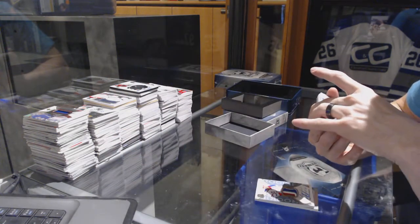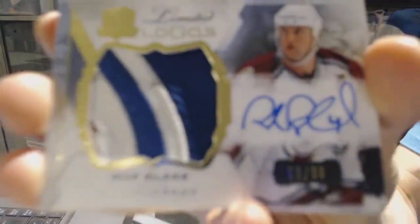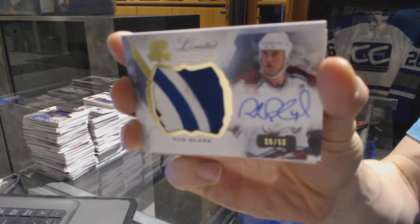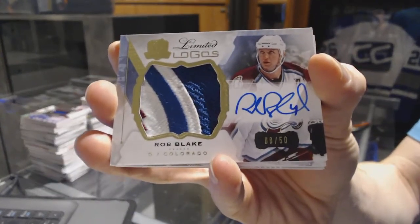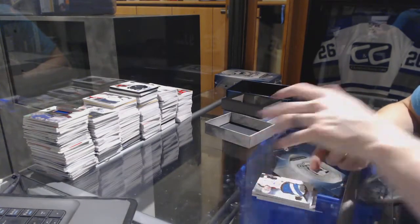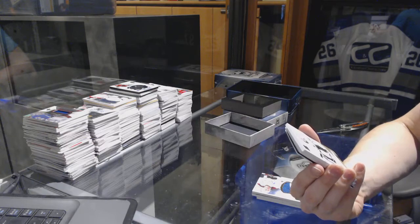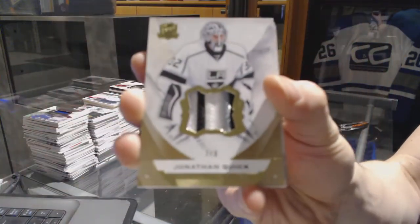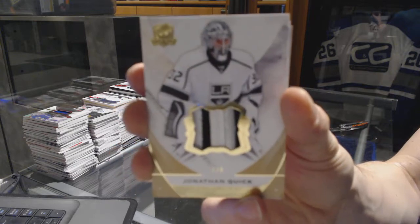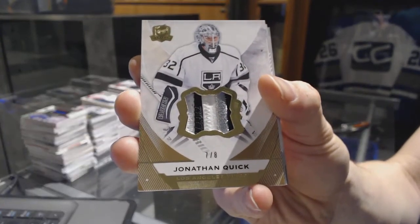We've got a three-color limited logos, numbered 8 of 50 for the Colorado Avalanche, Rob Blake. Rob Blake, limited logos, 8 of 50 for the Avs. We've got a three-color base patch gold, numbered 7 of 8 for the LA Kings, Jonathan Quick. 7 of 8 for the Kings.